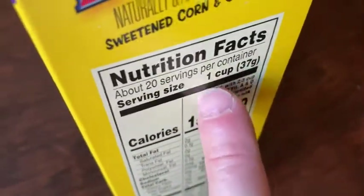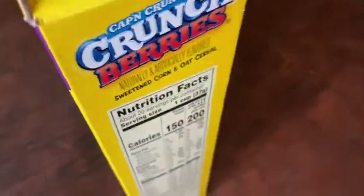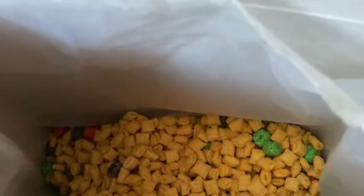The cereal alone doesn't really have that many calories — 150 calories per cup. If you only have one cup and a little bit of milk, it's really not that many calories. Great for breakfast, a great snack. You can also make these into a trail mix, by the way — that's something a lot of people don't think about.